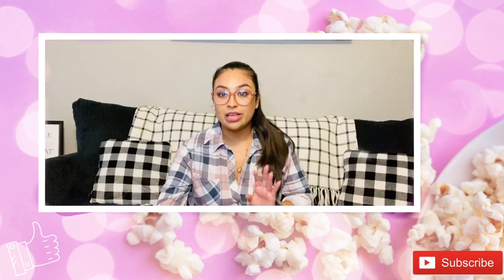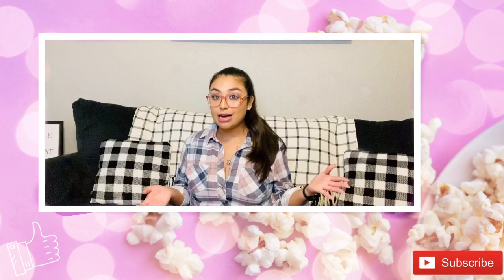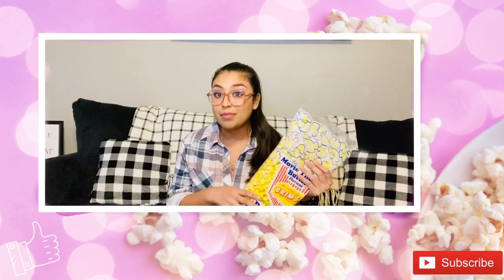I wanted to start with the top-tier item. If y'all miss going to the movies and getting that fresh bucket of popcorn with all that movie theater butter — my friend introduced me to this item and I absolutely loved it. Dollar Tree has this giant bag of movie theater butter flavored premium popcorn. It comes in a giant eight-ounce bag, honestly bigger than my head, and it tastes just like a fresh bucket from the movie theater.